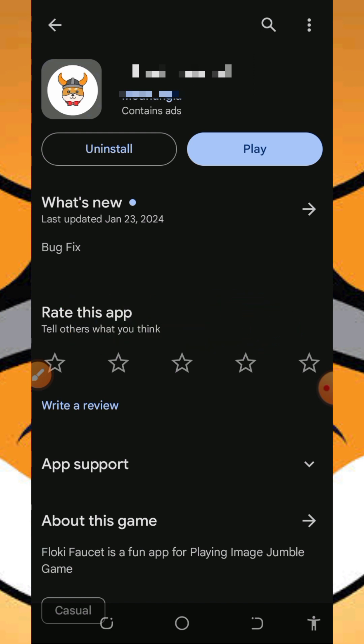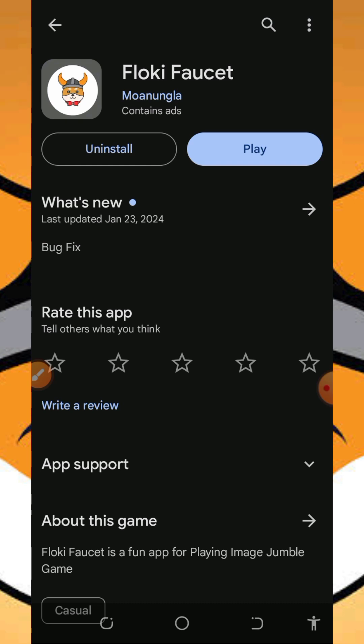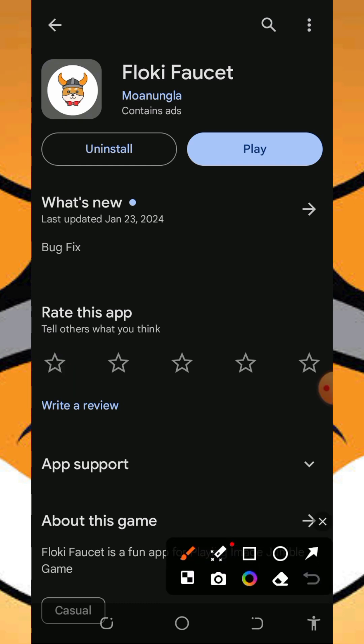With that being said, let's continue. We are going to discuss this application called Floppy Forset. It's a free Floppy Inu token application where we're going to earn unlimited Floppy Inu for free without any single deposit or investment. All you need to do is complete the tasks and you are going to earn for free.